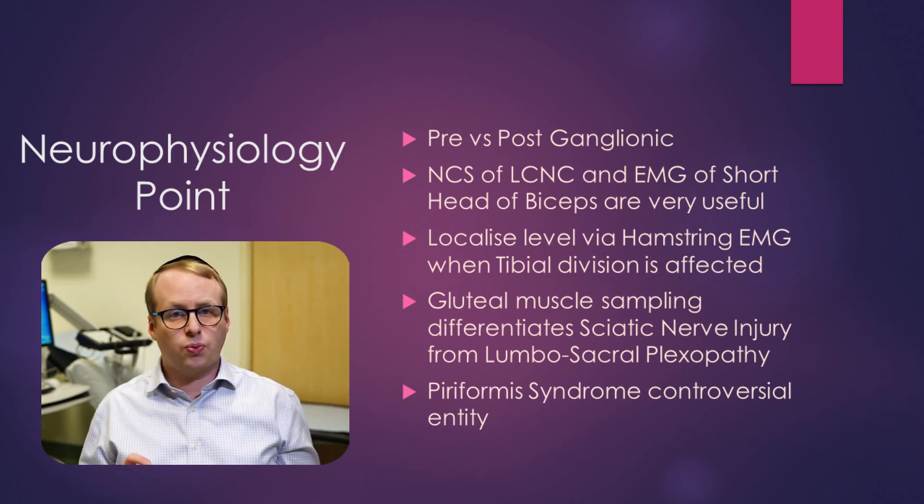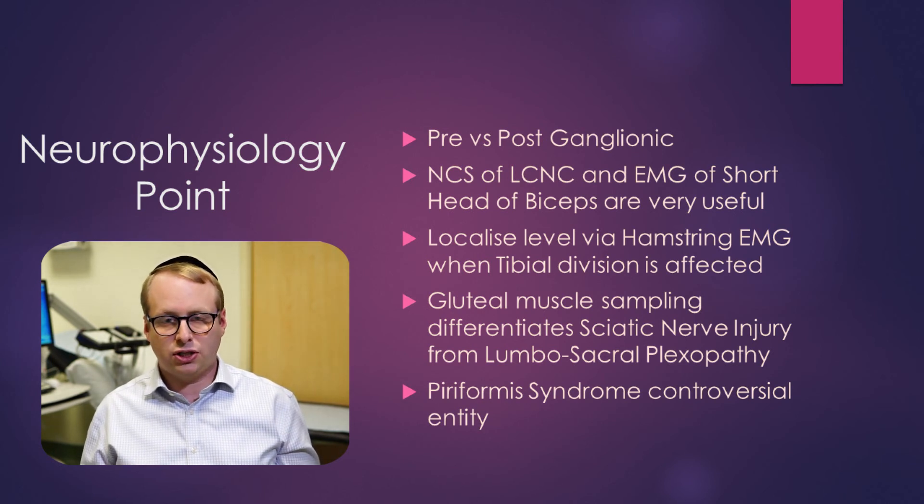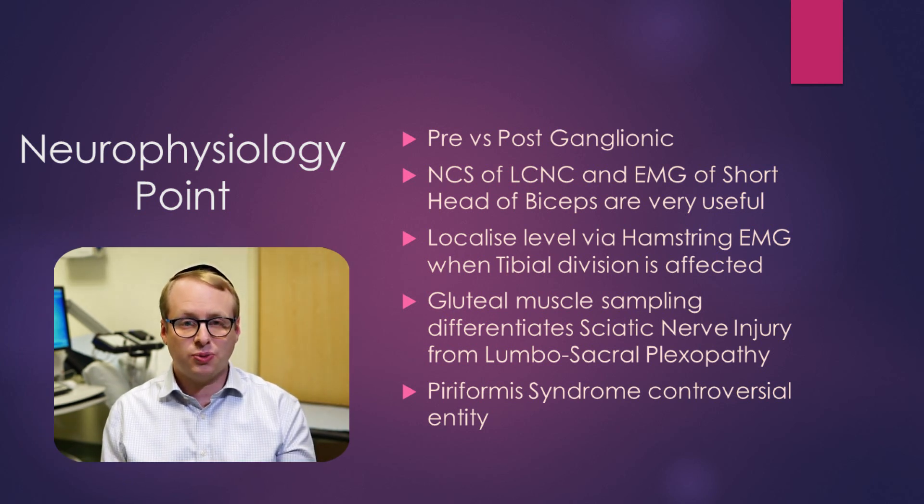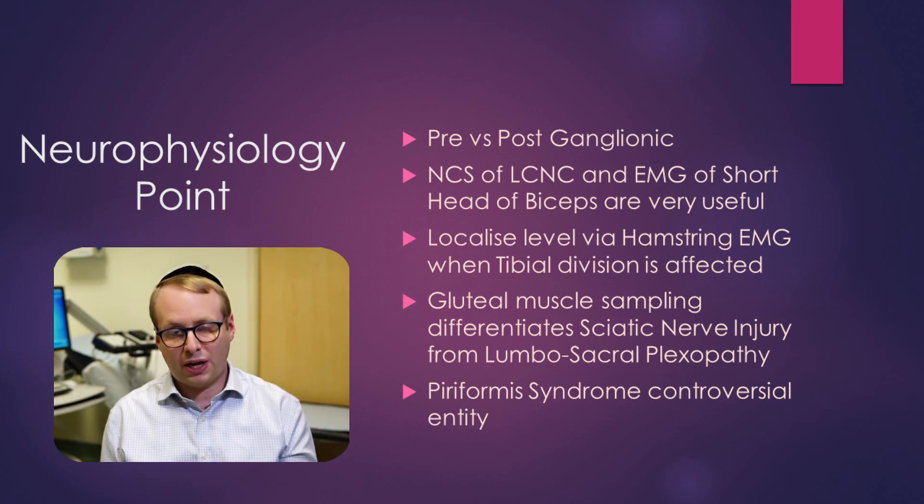When the tibial nerve division is affected within a sciatic nerve lesion, it's useful to try and localise the level of the lesion by assessing the hamstrings to see exactly at what point the sciatic nerve has become impaired. Gluteal muscle sampling is critically important in differentiating a sciatic nerve lesion from lumbosacral plexopathies, because the superior and inferior gluteal nerves arise from the lumbosacral plexus — and if there is no impairment of these muscles, then the lesion is at the lumbosacral plexus level rather than the sciatic nerve.